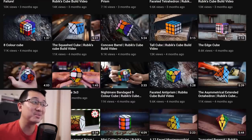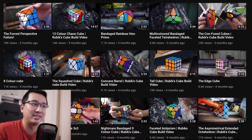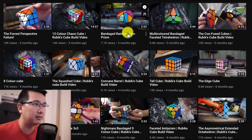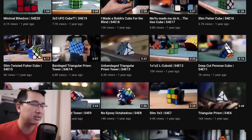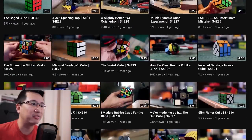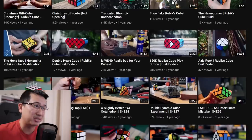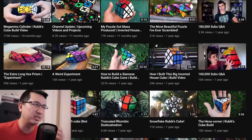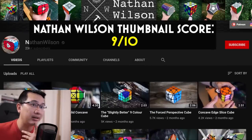Nathan Wilson is next, and this guy knows how to make thumbnails. Those are beautiful works of art. I don't think it's just a photo - I'm very sure he touches them up to make the colors pop and adds a vignette around the edges. He only has incredible looking thumbnails. If I had to criticize, and I'm really just nitpicking, maybe a bit of text that tells me more about what it is. But then again, he's just modding puzzles and wants them to speak for themselves, and as far as that goes it's brilliant. I would give you a 9 out of 10 for thumbnail art beauty.